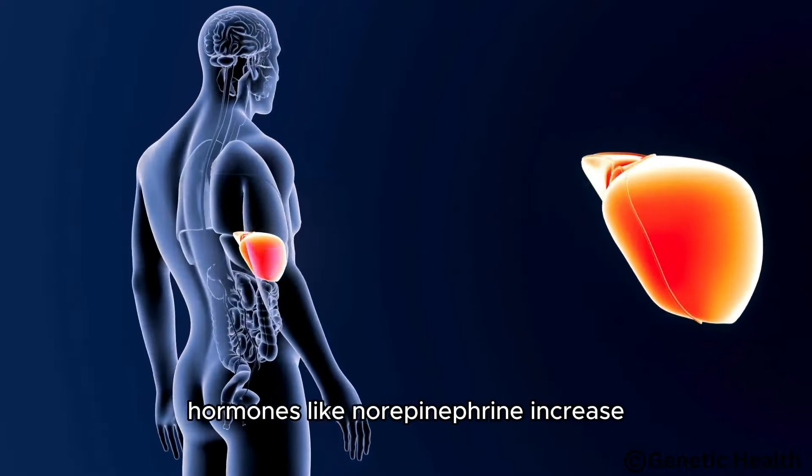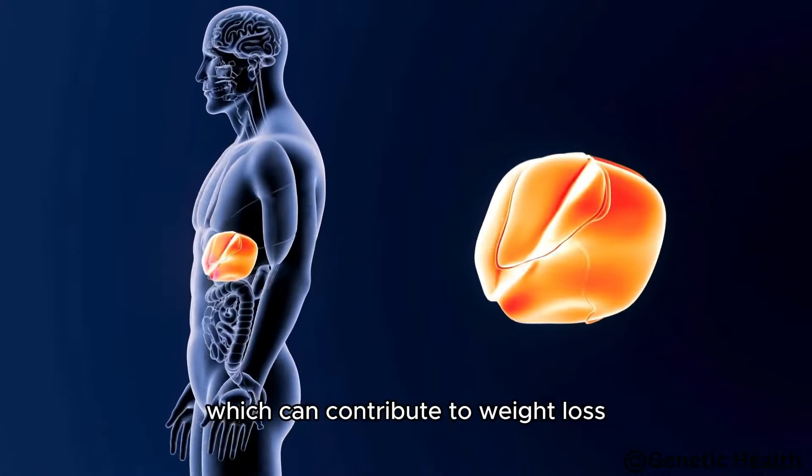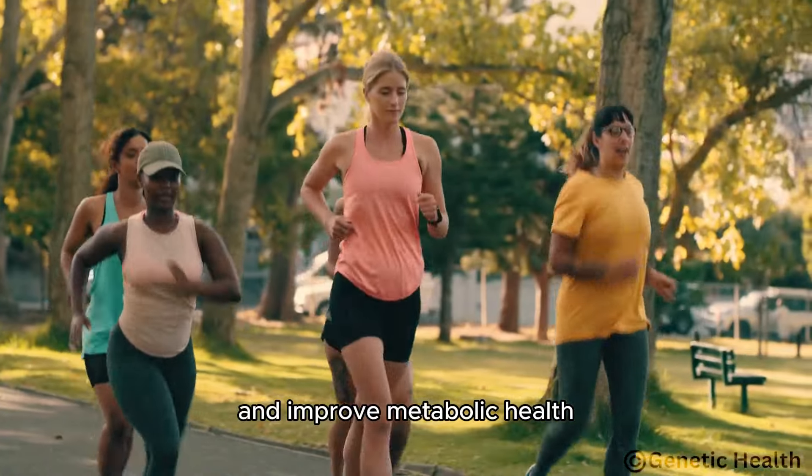Hormones like norepinephrine increase, enhancing alertness and boosting metabolic rate, which can contribute to weight loss and improved metabolic health.